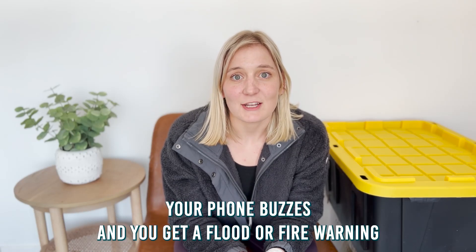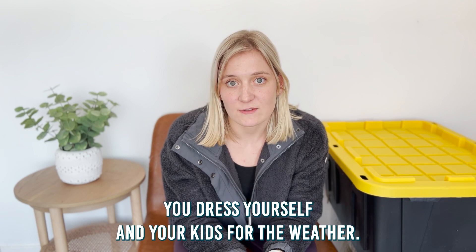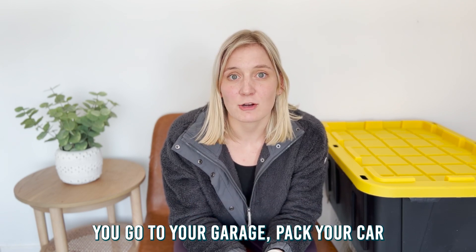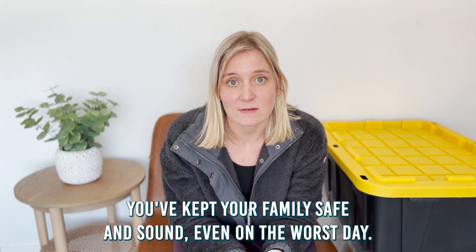Picture this: your phone buzzes and you get a flood or fire warning and you need to leave your house in a hurry. You dress yourself and your kids for the weather, you go to your garage, pack your car with your two emergency totes and you leave. You've kept your family safe and sound even on the worst day.